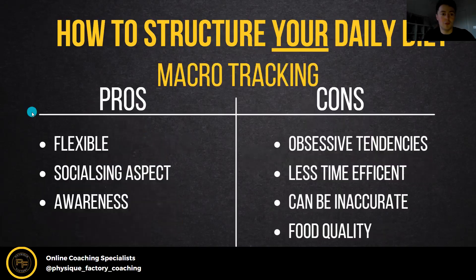Moving on to macro tracking — tracking your calories and macros using MyFitnessPal or similar apps. The pros: it's pretty flexible. You don't have to eat the same things every day and you can adjust it to fit almost whatever you like within your calorie allowance. It also means you don't have to be afraid of going out and socializing — I've eaten out every single week while doing macro tracking. And it creates awareness: when you start tracking foods you start learning what's in certain things.